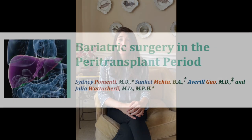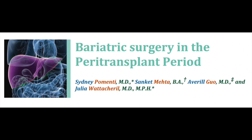In these complex situations, prospective studies to develop evidence-based guidelines are really needed. Thank you so much for listening. Please check out the full article entitled Bariatric Surgery in the Peritransplant Period on the Clinical Liver Disease website, and feel free to reach out on Twitter at S. Pimenti with any additional questions or comments.